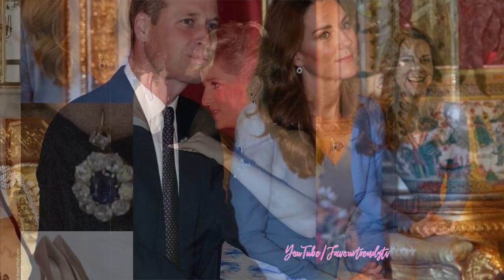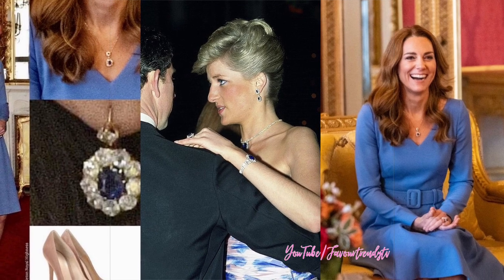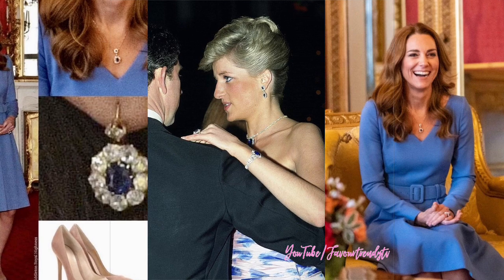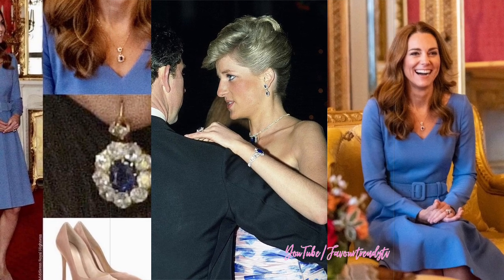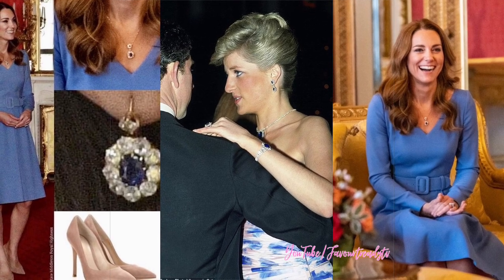She has been seen wearing the glittering earrings on a number of occasions that garner a lot of attention. The sapphire watch, earrings, bracelet, ring, and necklace that make up the set known as the Saudi suite were given to Princess Diana by Crown Prince Fahd as a wedding present. Diana, who was well-known for her affection for sapphires, experimented with wearing each piece of the set both together and separately.